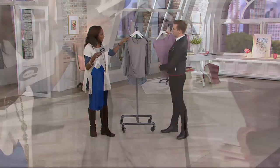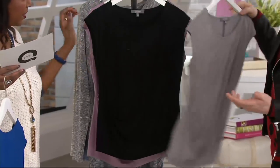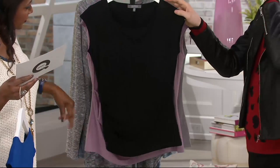Then we have the gray, which is your basic, your standard — for every day, all ways, all seasons. And the black, which is another must-have. Everyone needs a great black shirt.